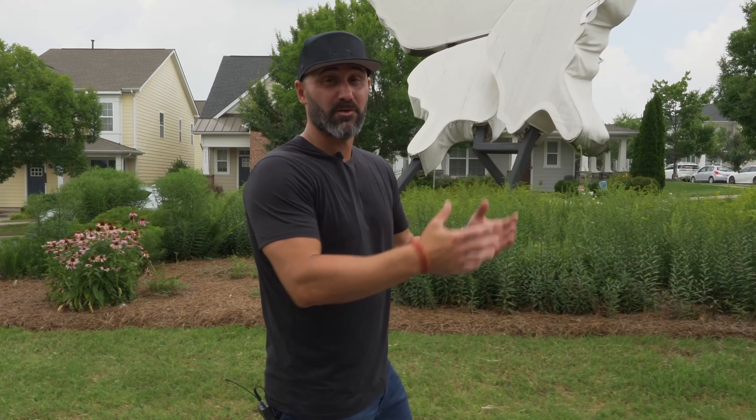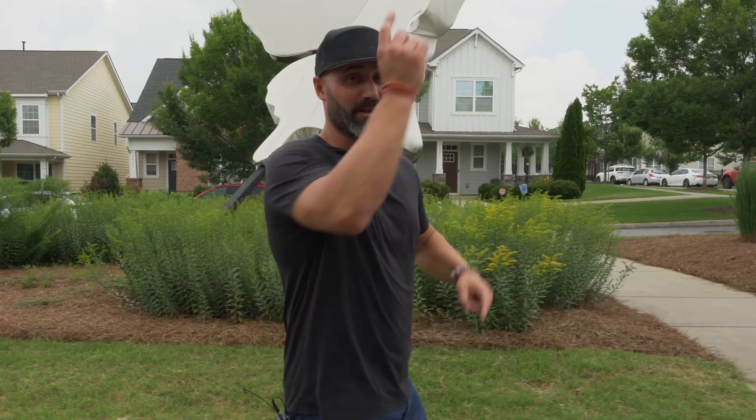Guess where we're at? We are in the Bright Walk neighborhood. This neighborhood is just two and a half miles north of Uptown Charlotte — a planned neighborhood back in 2013. There are over 350 homes and townhomes. There's a lot more information about this neighborhood. Let's go check it out.